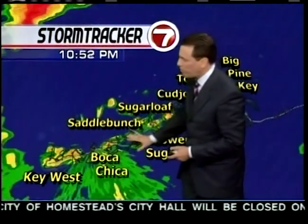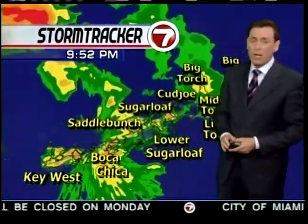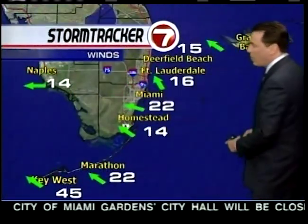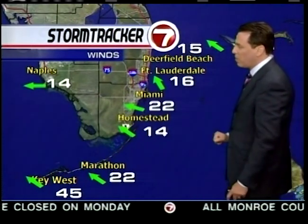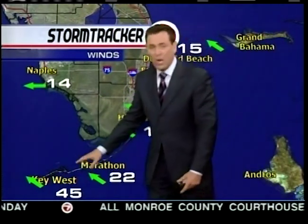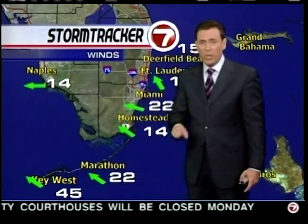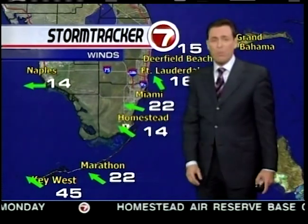We did get one squall line that sparked a couple of tornadoes about an hour ago close to Key West. It is still dry over the middle and upper Keys, but that will change shortly. The lower Keys from Sugarloaf down to Key West saw that feeder band go by — wind speeds clocked at about 50 miles per hour. Key West right now at 45 miles per hour sustained — that's tropical storm force winds.